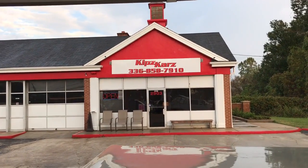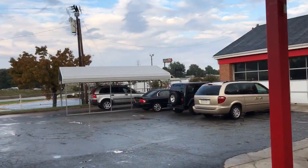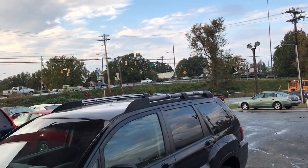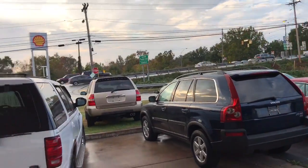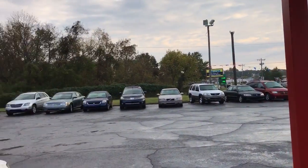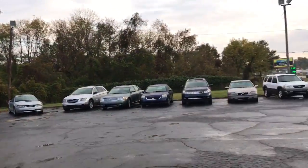All right, y'all come on out to Kip's Cars. I got white paint on there. Looking good. We got plenty of vehicles out here ready to go. They're all around the car while I'm here. You name it, we got it.